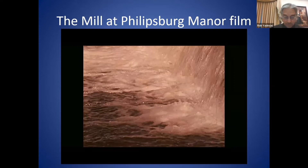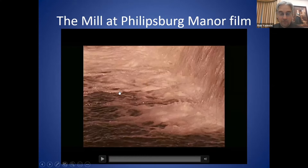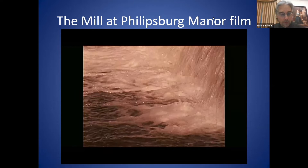I'll play a short 30-second clip from that promotional video here. Afterwards, if you'd like to check out the full video, it is on the HHV YouTube page. Let me just make sure I have the sound playing.